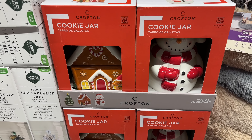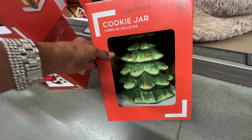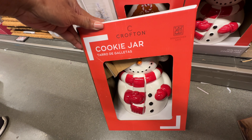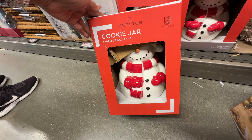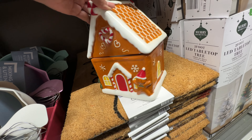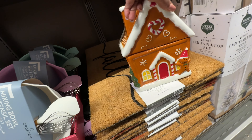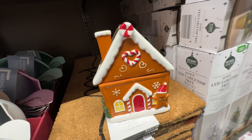Look at these large cookie jars — they are really nice! There's the tree, the snowman, and the gingerbread house. I think the gingerbread house is the prettiest one of them all. They are fifteen dollars.